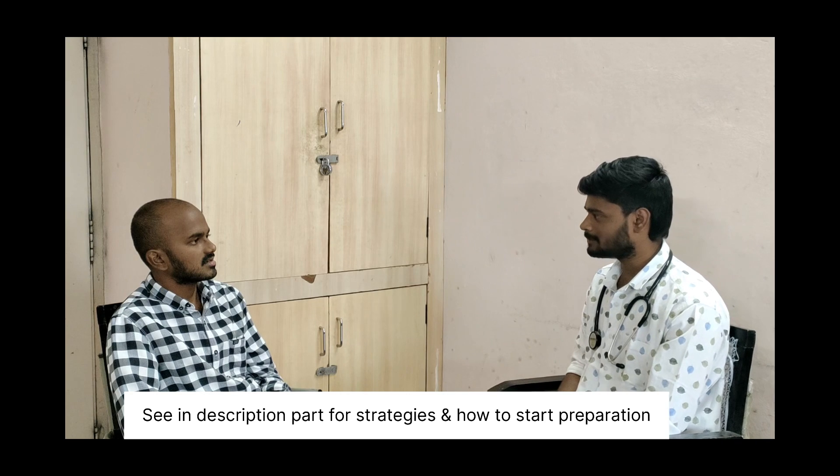Hi Dattatreya. Hi Abhinav. So how did you start your preparation? I started my preparation after the completion of my internship. My internship got completed in March and I started my preparation with the Marrow platform, mainly the rapid revision notes.